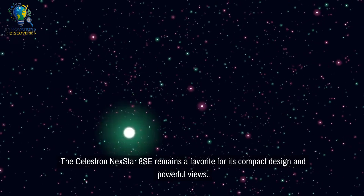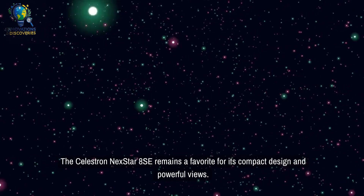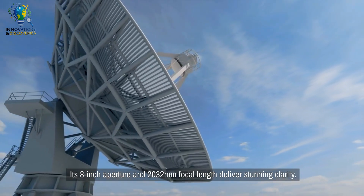The Celestron NEXTSTAR 8C remains a favorite for its compact design and powerful views. Its 8-inch aperture and 2,032mm focal length deliver stunning clarity.